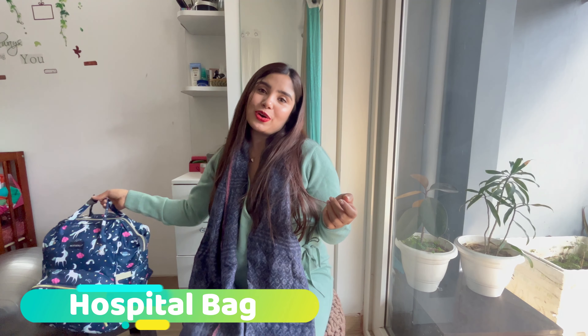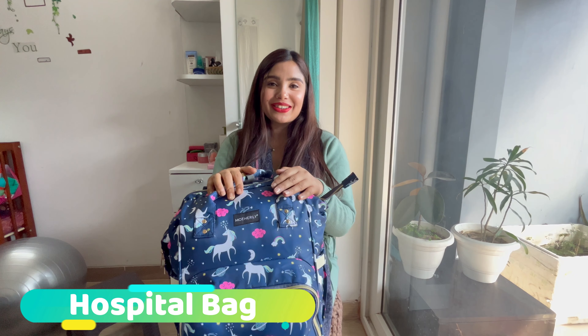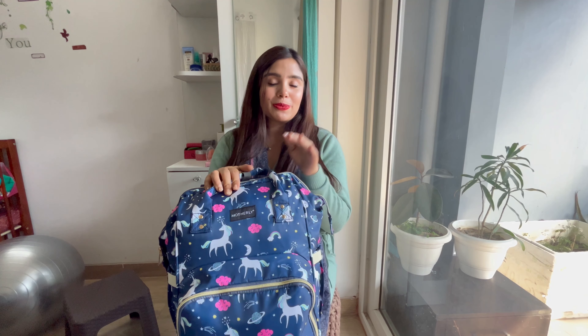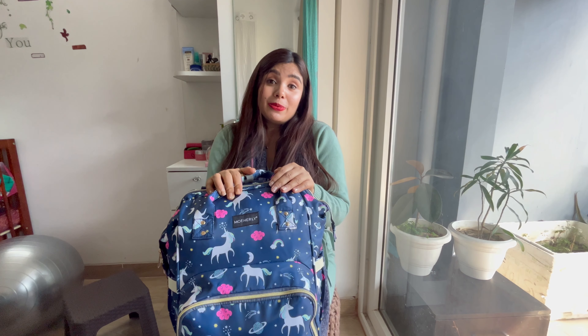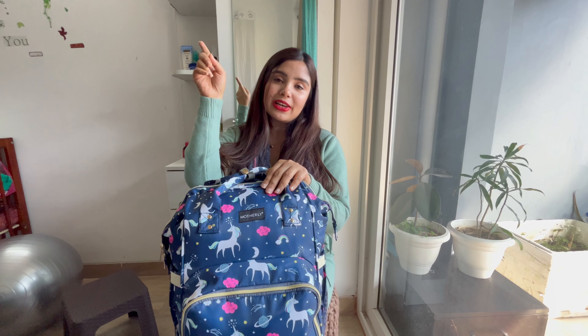The last and very important thing is having a hospital bag ready, because the baby is due soon. I would recommend having it packed because you can never predict when you'll need to go to the hospital. This is my hospital bag — I've made a separate video about it which I'll share in the link below, so you can check it out.